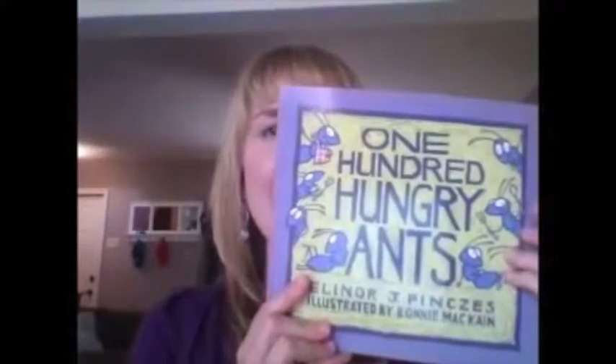This is another really great book to encourage math loving. For those that love to read, this is 100 Hungry Ants. You can also study science when you're looking at this book — two books that could bring a lot of concepts together between science, math, and literacy.